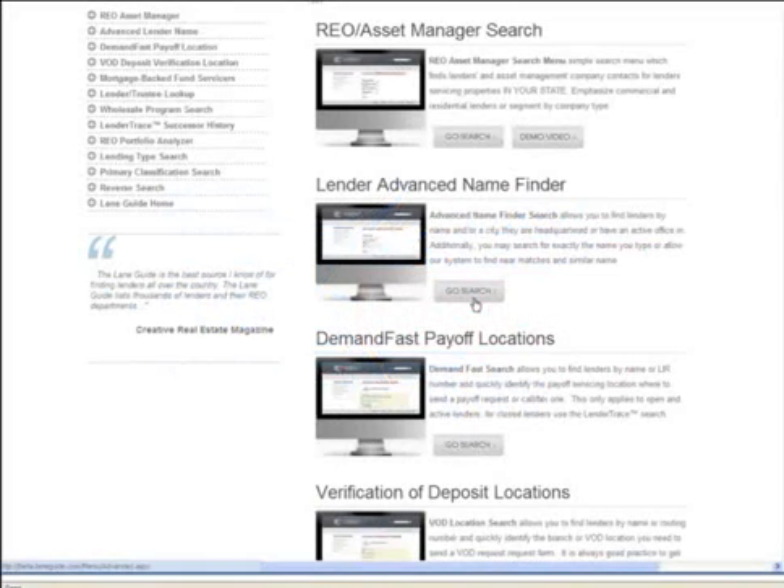The Lane Guide is the most complete database of lenders available. The Advanced Name Finder Search will allow you to find a lender by name and/or the city where they're headquartered or where they have an active branch.